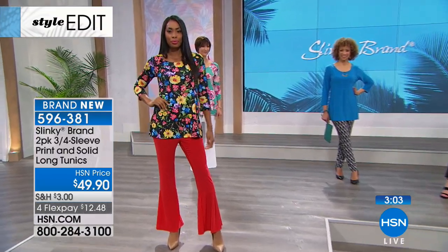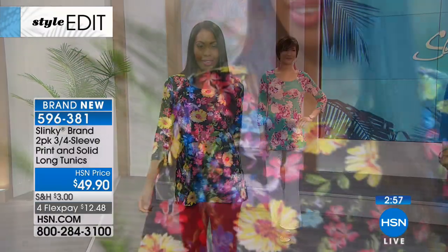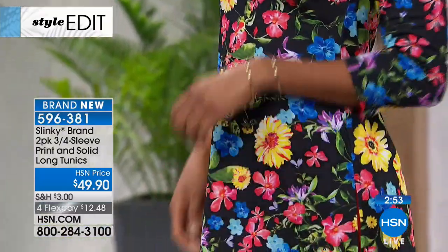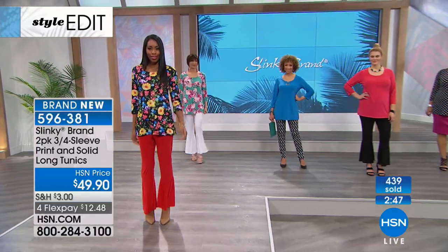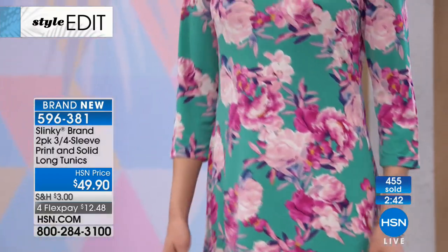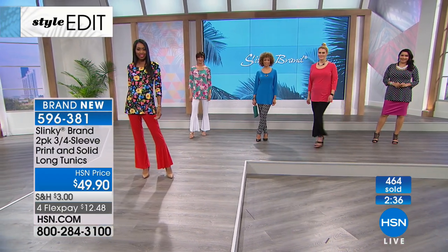I love the long length. I love that they have the roomy side slits — it's giving you coverage. It's so hard to find tunics that give you coverage so that when you bend and stretch, sit down, or move, you're covered. It's 30 inches in length, so it's elongating your body. The colors — one print is more beautiful than the next. Should we go from left to right?